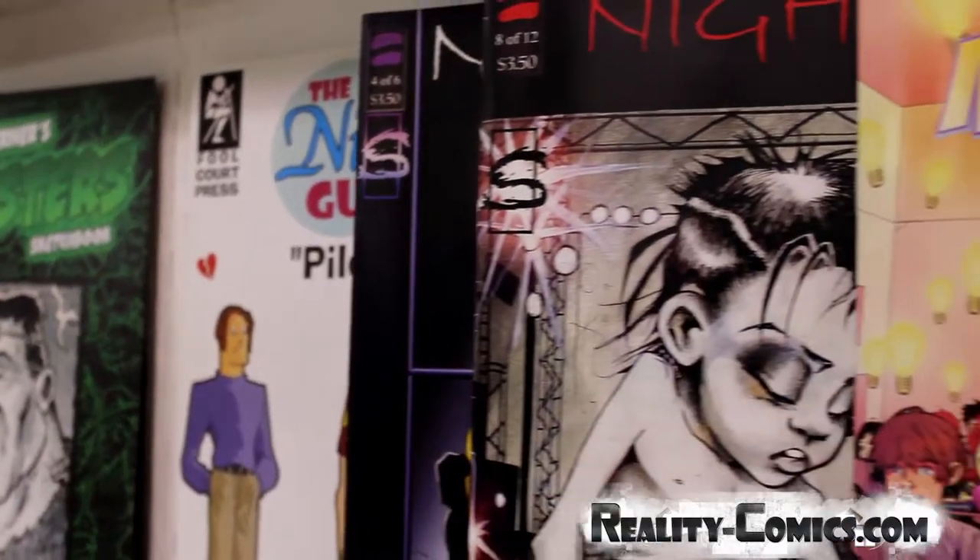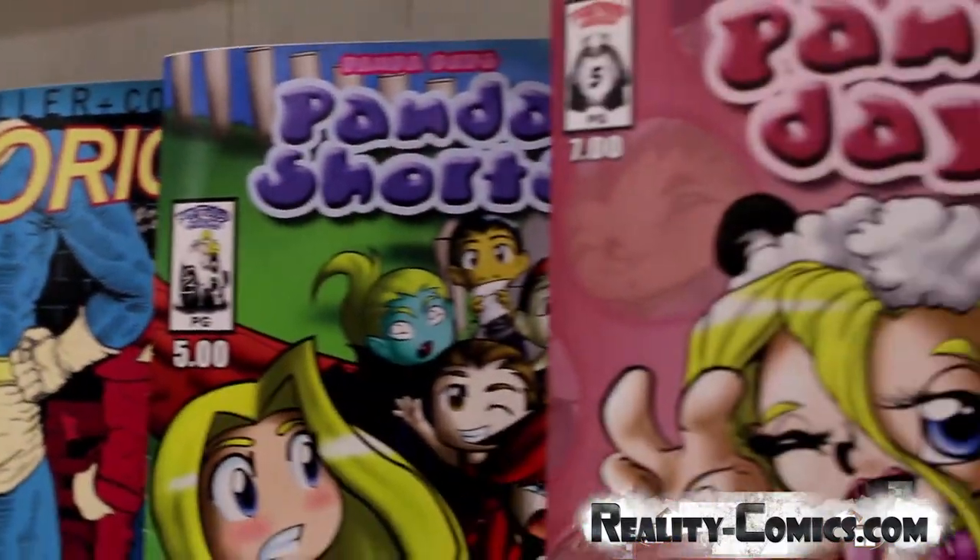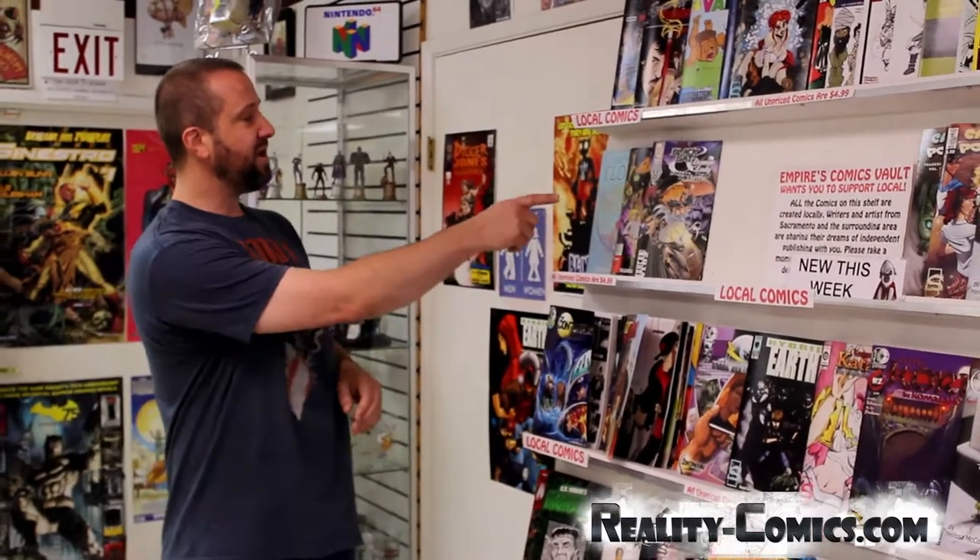This here is one of the big draws, and one of the things I like promoting the most. Here at Empire, we like to promote local as much as possible, whether it's events, whether it's comic books, and here we have a showcase of all local comic books. You'll see everything from fantasy, superheroes, you've got monsters, you've got comedy. Make sure you check this out, because it's really hard for these guys to get noticed, and they can't do it without you. So please support the local shelf.